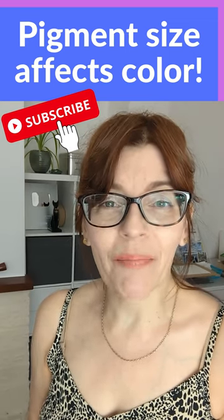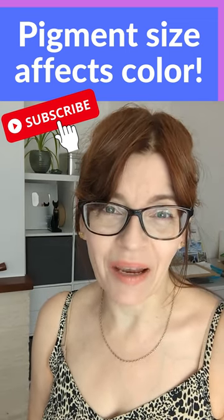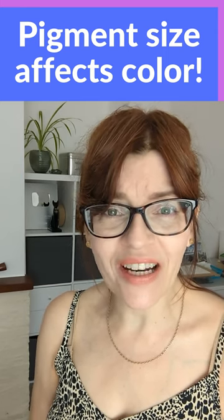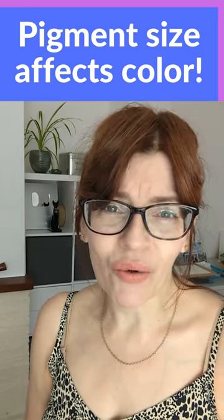It's a myth that the same watercolour pigment number means the exact same colour. Many things can affect it — even, believe it or not, grind size. Let me show you a real life example.